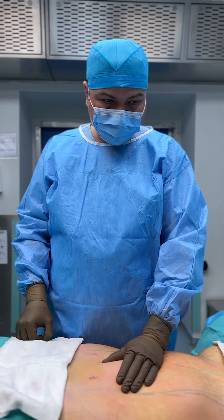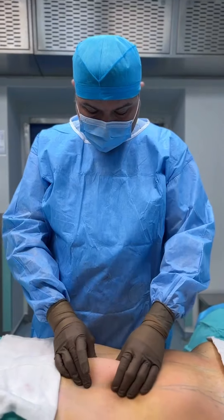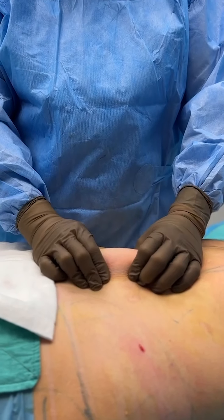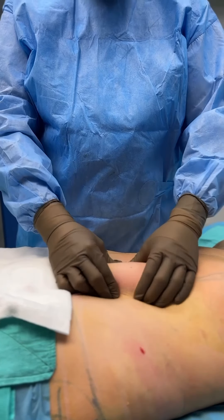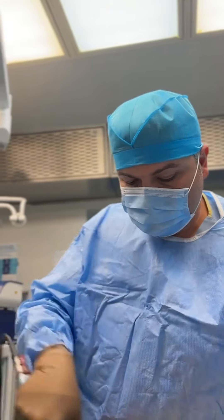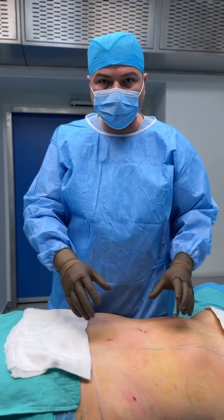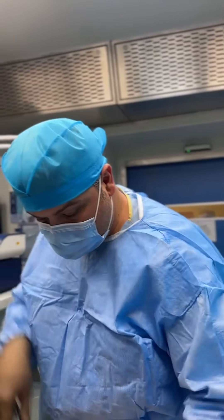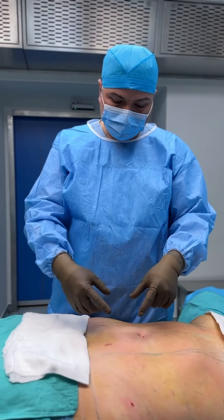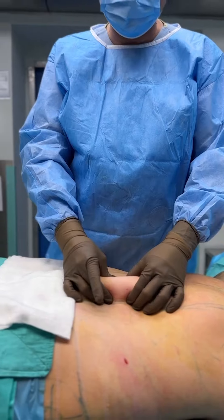Hello guys, this patient is a 24-year-old girl and she has fat excess on the abdomen. You can see the pinching test — she has about five to six centimeters of fat thickness underneath. With aggressive liposuction we are able to remove almost all the fat, but we will remove just a small amount in order to keep the blood circulation of the skin proper. Now I will start to remove the fat. After the fat removal I will show you again how thin the pinching test is after the surgery.